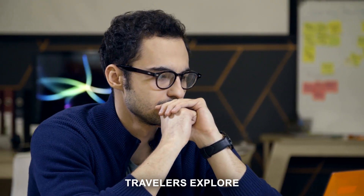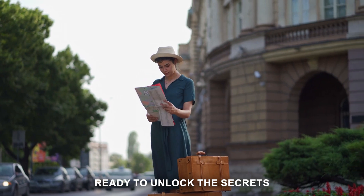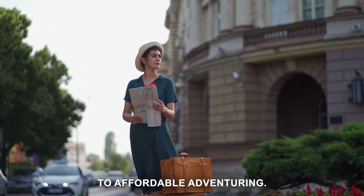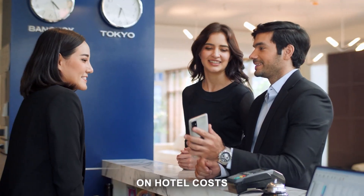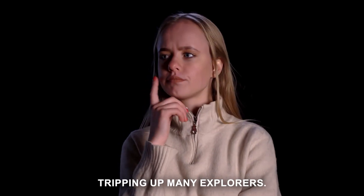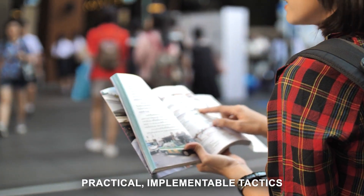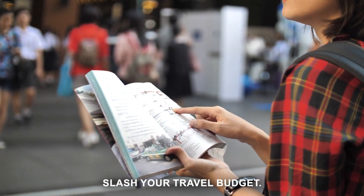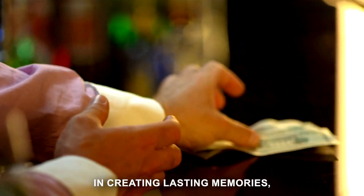Ever wondered how savvy travelers explore new horizons without breaking the bank on accommodation? Ready to unlock the secrets to affordable adventuring? Welcome to Global Travel Venture. We're here to lift the veil on hotel costs, a hurdle often tripping up many explorers. We'll guide you through practical, implementable tactics that can significantly slash your travel budget. It's all about ensuring your hard-earned money is invested in creating lasting memories, not just a place to rest.